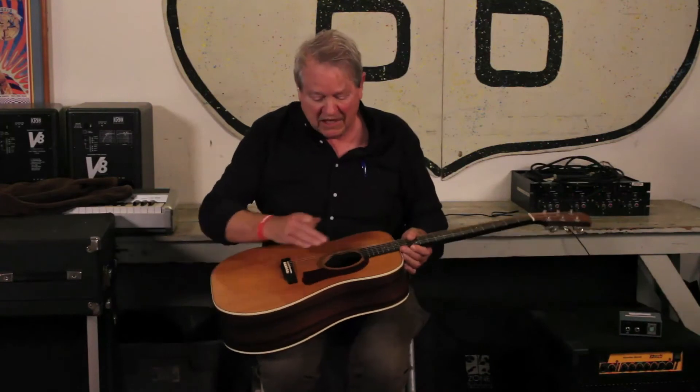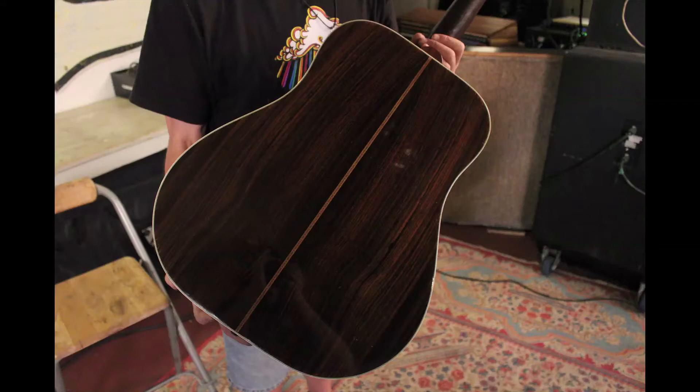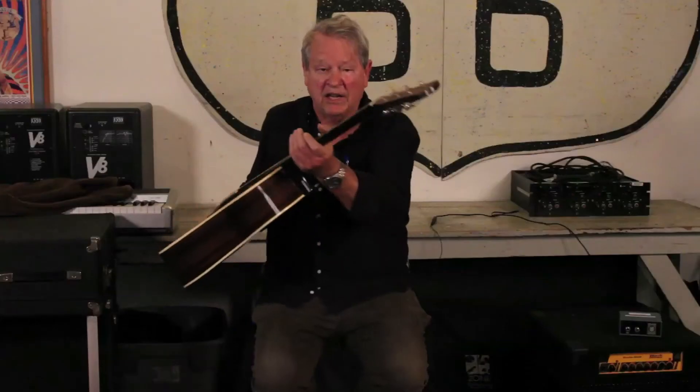So what makes this guitar special? S.L. Mossman is in a town called Winfield, Kansas — the home of the American Bluegrass Pickers contest. They have a festival there every year. S.L. Mossman makes these guitars. You've got your classic spruce top, Indian rosewood back and sides, some purfling, and a mahogany neck.